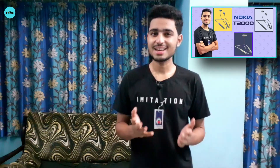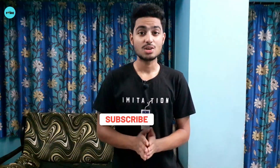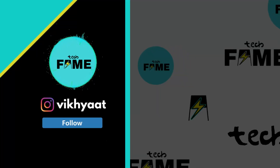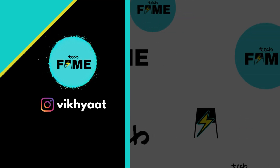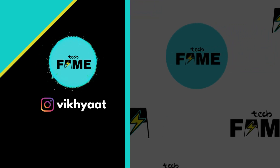If you want to know more and see more interesting tech videos, check out our audio device videos and the Nokia T2000 headset video we discussed. If you liked this video, please like, share, and subscribe to the channel, and follow me on Instagram for the latest tech content. Press the thumbs up, thank you so much for watching — stay safe, stay healthy, stay blessed. I'll see you next time.